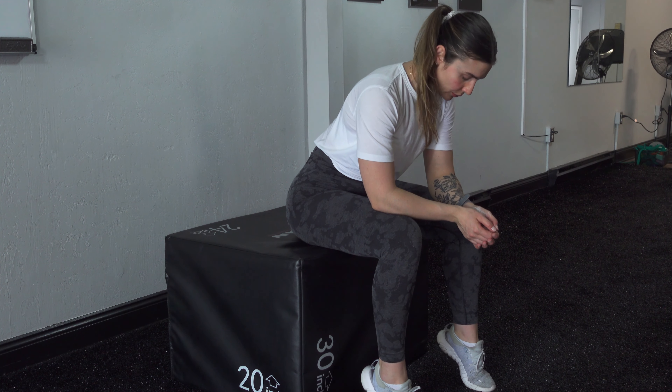Before we talk about this awesome cardio tool that I came across, I want to give a little bit of background about myself. I am a certified personal trainer and nutrition coach, and I have owned my own studio in Pennsylvania for the last three years. I've been working on my own fitness journey for the last nine years, and I have been through every phase when it comes to working out — including being the person who does an hour to an hour and a half on the treadmill before even starting my lifting.